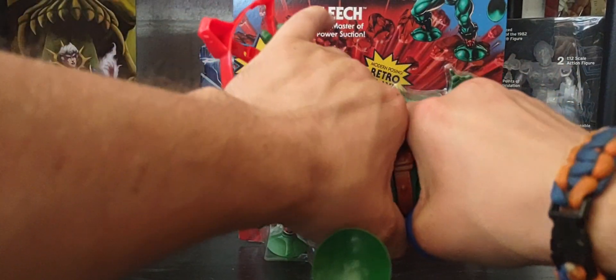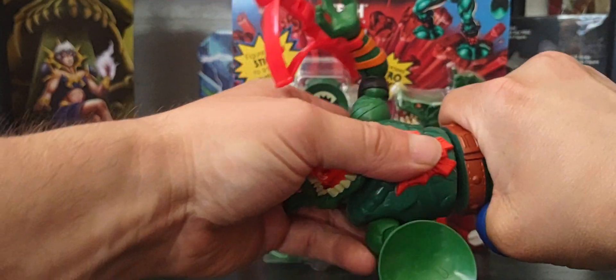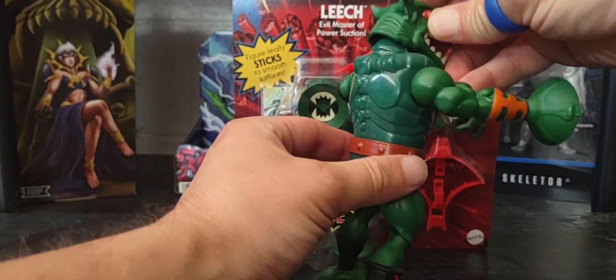I was curious whether the waist pops off — and yes it does! You can pop the waist right from his belt, and it snaps back on with no fuss and no problems at all.